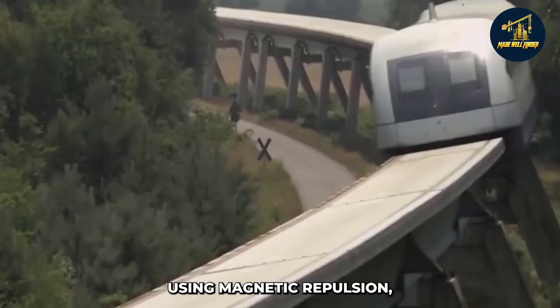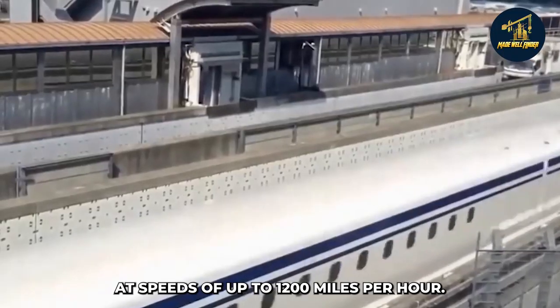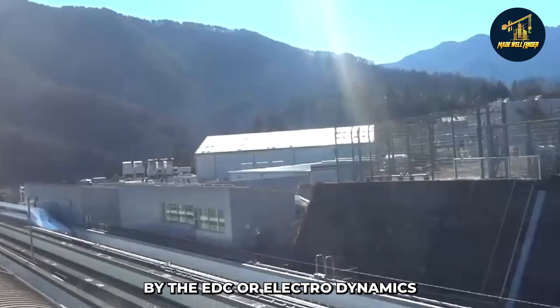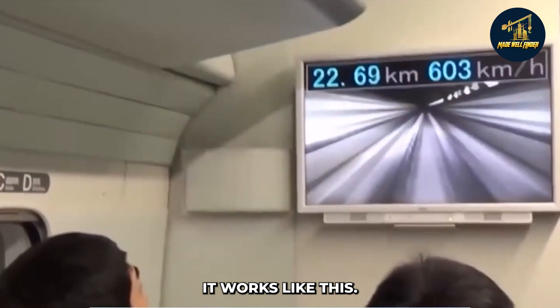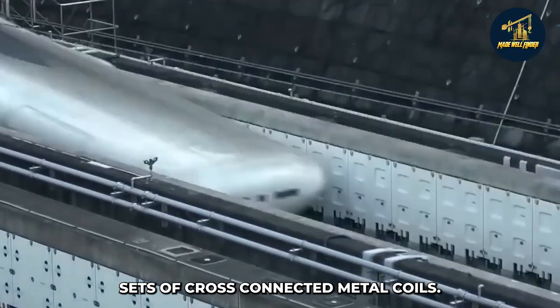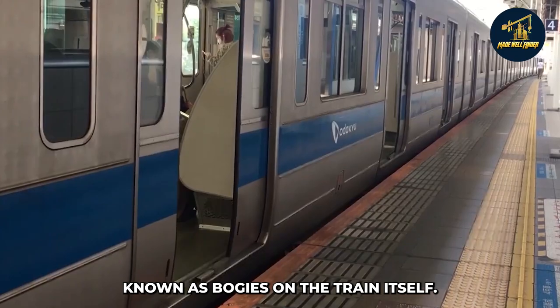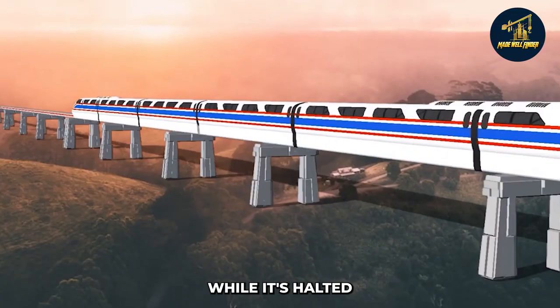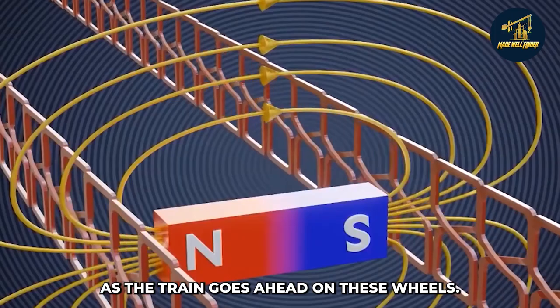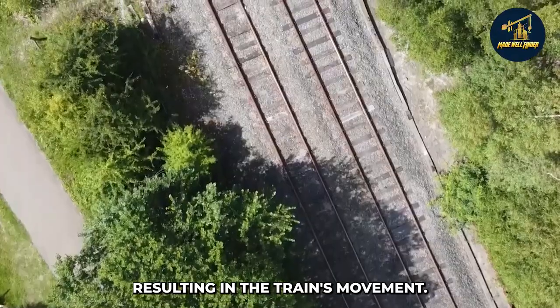Theoretically speaking, using magnetic repulsion, maglev trains can travel at speeds of up to 1,200 miles per hour. The train's levitation is handled by the EDS, or Electrodynamic Suspension System. Electromagnets are formed by two sets of cross-connected metal coils twisted in a figure-eight configuration on the rails. There are superconducting electromagnets, known as bogeys, on the train itself. Rubber wheels keep the train in place while it's halted. As the train moves ahead on these wheels, the magnets underneath it interact with those of the guideway, resulting in the train's movement.